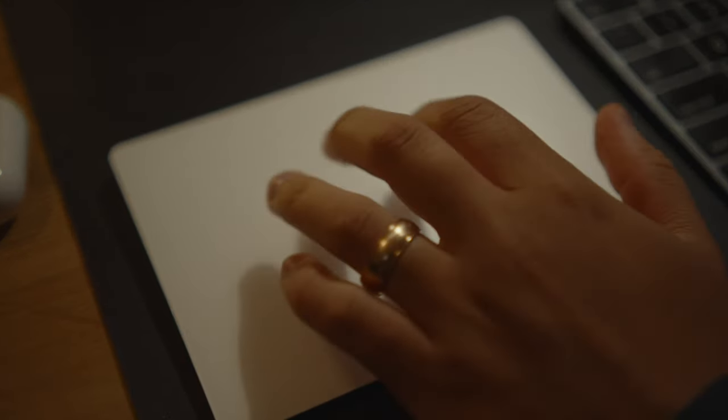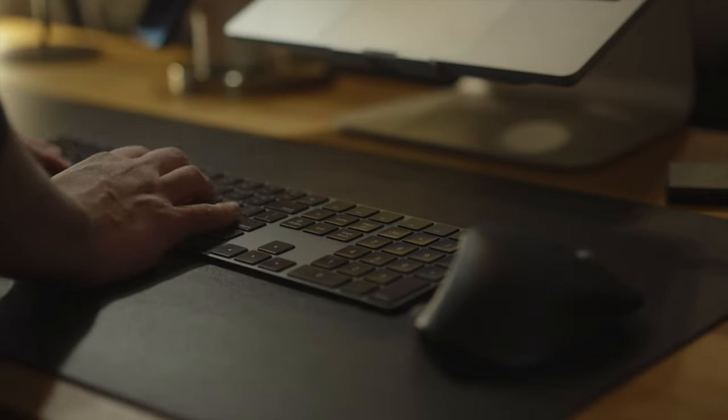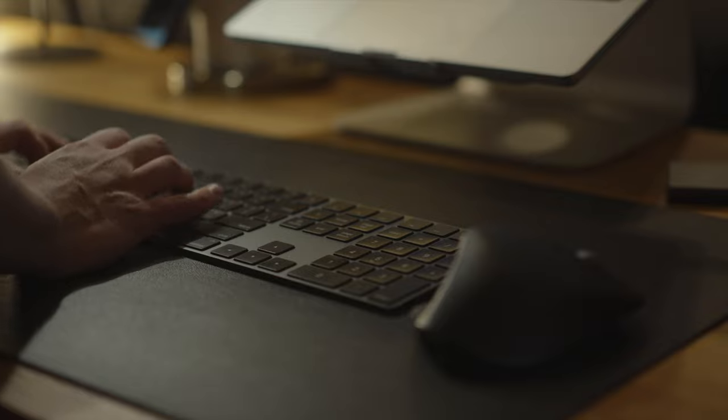For my peripherals, it's a mishmash of stuff. I have an Apple trackpad that I've owned for many, many years, and I also have the full keyboard from my old iMac Pro. I like to recycle things if I have use for them, so I still have this keyboard — it's really big and I still have a number pad, which I use more often than I thought I would. Even though it takes up a lot more space, I like having the full keyboard with the number pad.